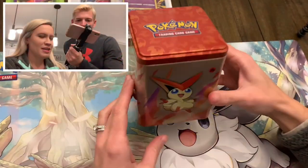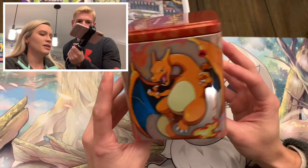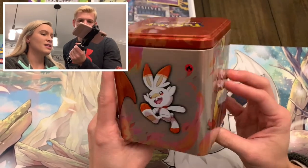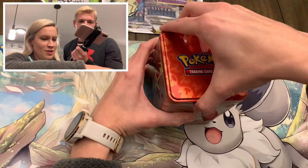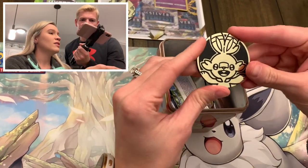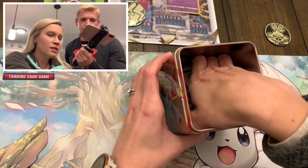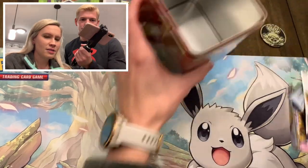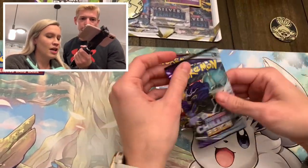I'm gonna get into this newer stacking tin. We actually haven't opened these yet, but we figured if we got one, we at least need to get the one that featured Charizard. Let me see what's in here. Looks like we have a little Skolabani coin and three packs - Lost Origin, Lost Origin, and Chilling Reign.